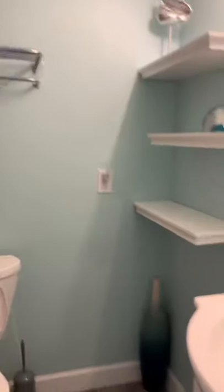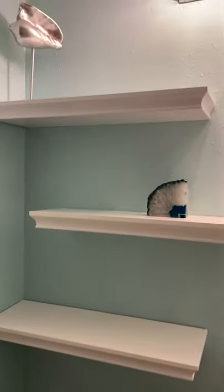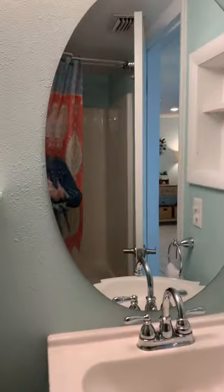Have a bathroom here in the hallway — again, updated vanity and sink. It looks like it's the original tub surround, but they've updated some fixtures and the tub is in good shape. Cute little shelves over here to the side and a little extra shelving there.